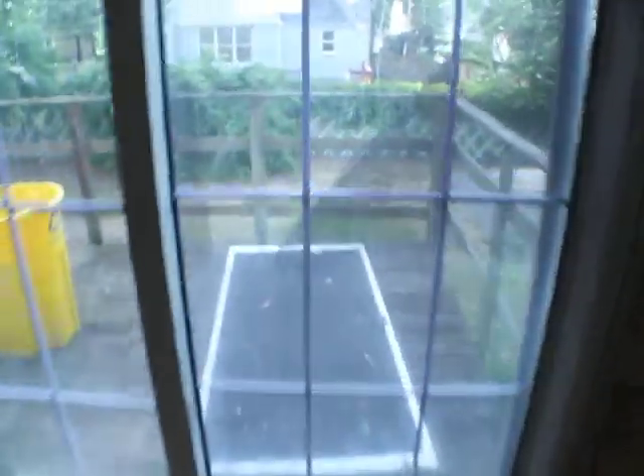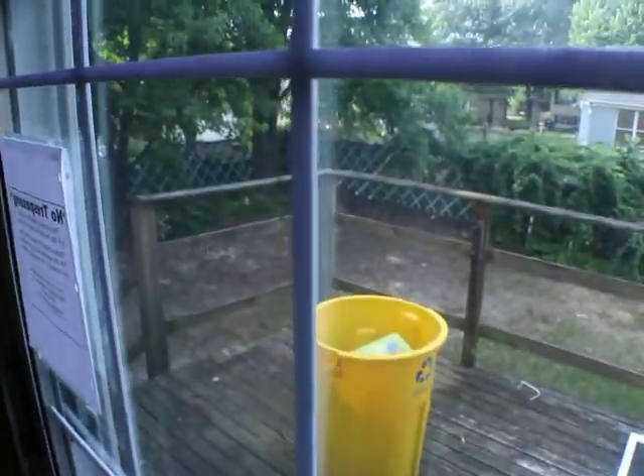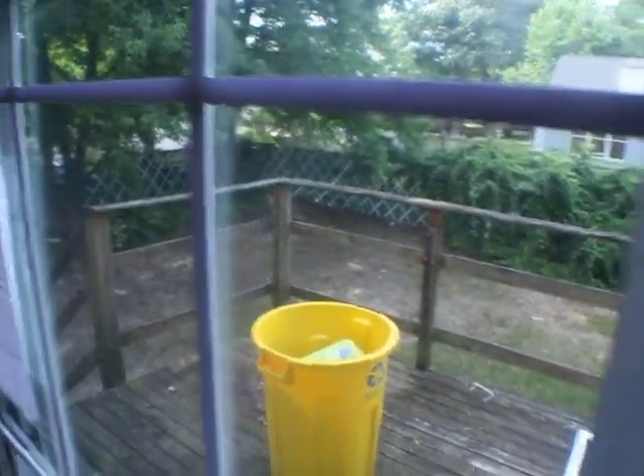Here's the backyard. Nice sized backyard. Little deck here, nice and fenced. Rectangle.